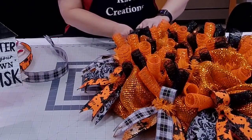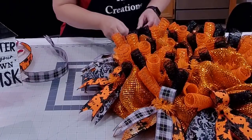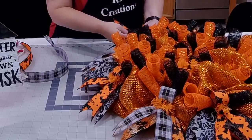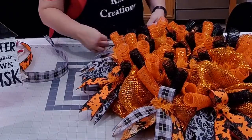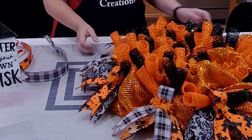Then we'll make our bow, add our sign, and see if there's anything inside we need to address. We'll add some additional ribbon to the outside if needed.